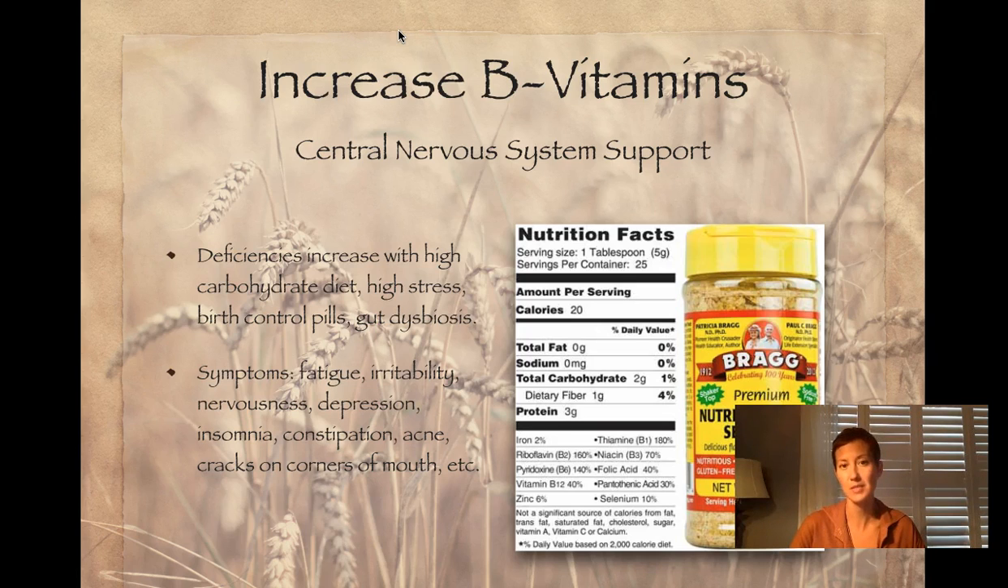There are 13 different types of B vitamins found in foods, and that is the best way to consume them. Whole grains would be a big source of B vitamins. Nutritional yeast is a really great seasoning that is packed full of B vitamins — a lot of vegans and vegetarians are familiar with it because it's high in B12. It has a mild, cheesy flavor. I tend to sprinkle it on salads, but you could put it in soups or on vegetables, or use it as a cheese substitute to make a vegan pesto.